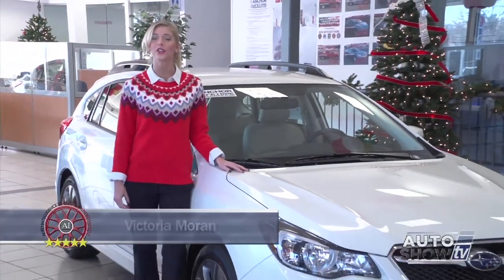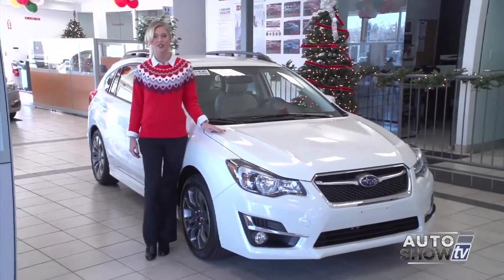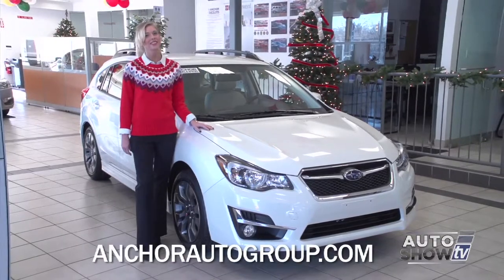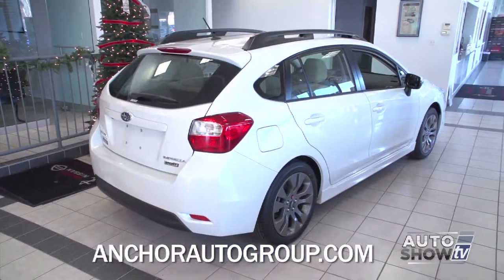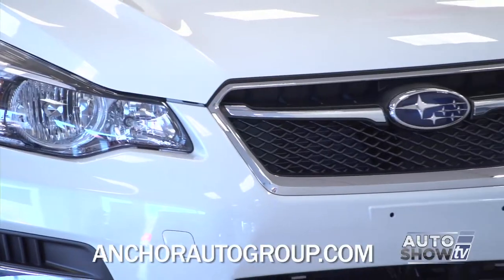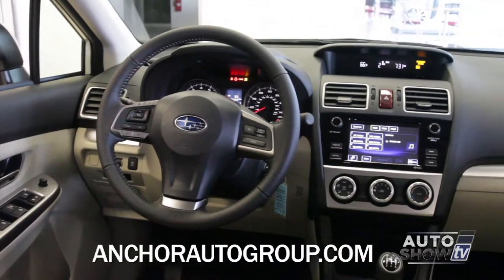Today on Auto Show TV, we turned to our Subaru experts here at Anchor Subaru to present one of the leaders in the small car category. Now let's take an up-close look at the 2015 Subaru Impreza. Subaru has made a few changes in the 2015 model, like the look of the front grille. The backup camera is now standard, and the infotainment system has been improved.